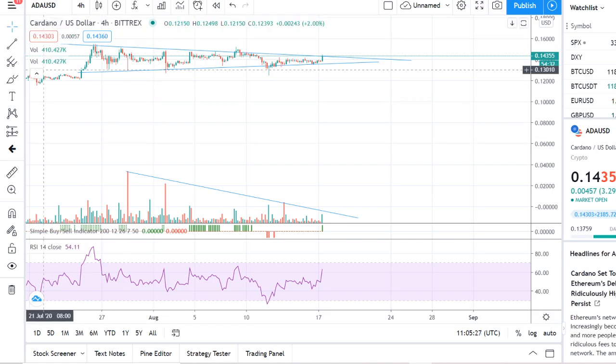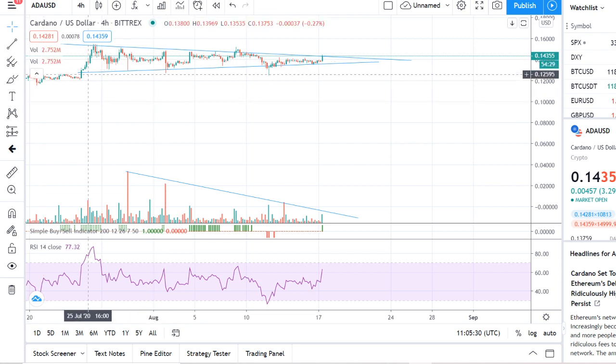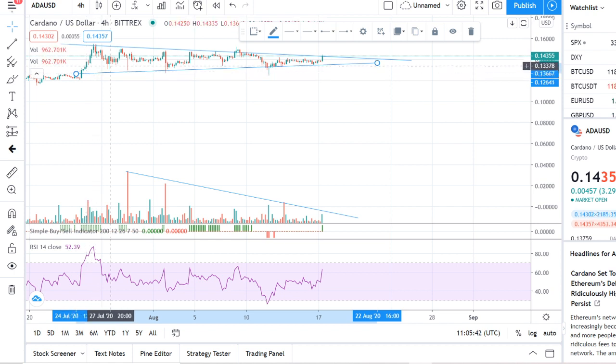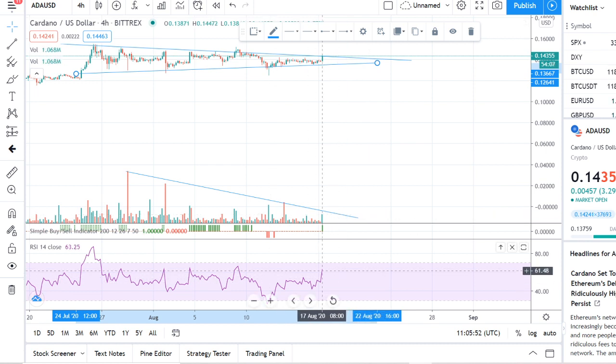Looking at Cardano technicals on the four-hour chart, I've already mapped out a symmetrical triangle. It's not a perfect symmetrical triangle, but the wicks touch the top and bottom trendlines nicely. The RSI is ticking bullish at 61. Let me get my paintbrush and walk you through what's going on.